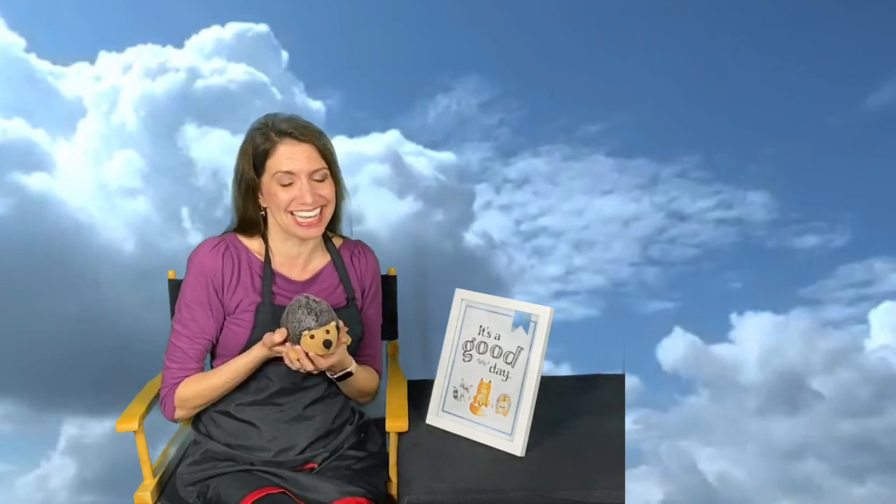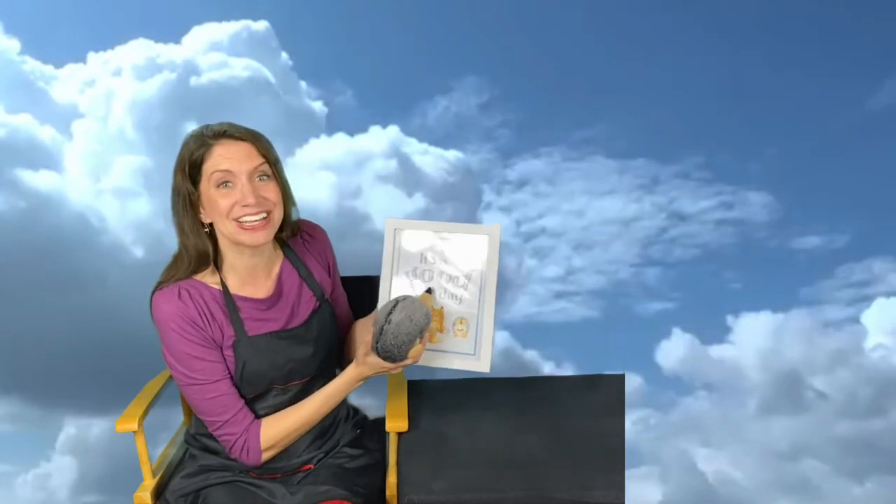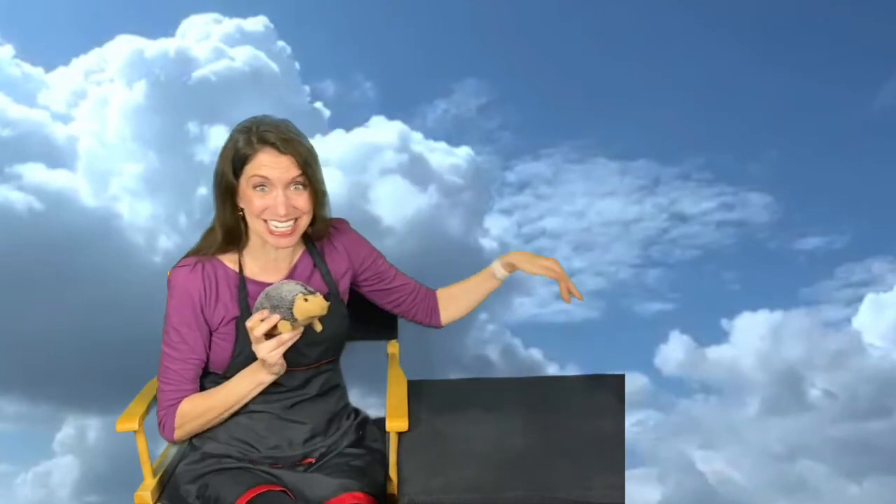Hi friends, I'm so glad that you're with me again to learn about a new letter and some of the amazing things that God has created. I have Hedgy here and she's ready to read our new words. Are you ready? She said it's a good day, and we know it's a good day because God created you and me to share his glory. We're going to be bringing up a new letter — are you ready to see what it is?